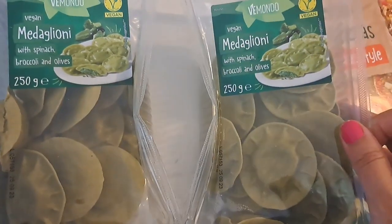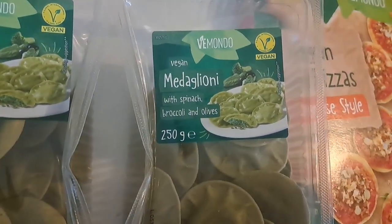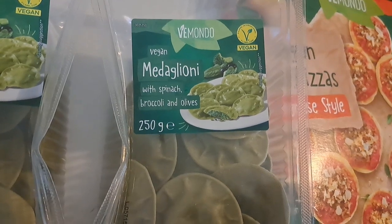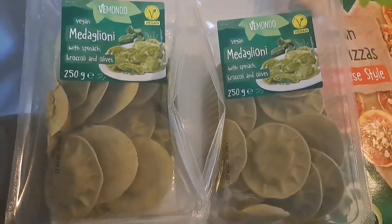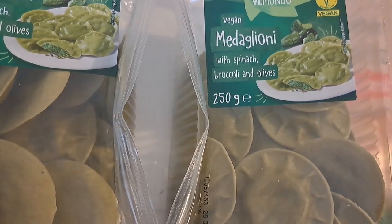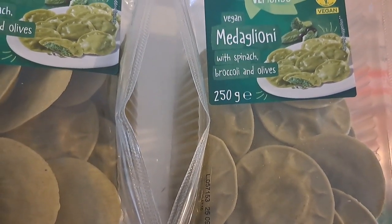I specifically went in for these because Florence and Ollie both love filled pasta. So this is the vegan medaglione — medaglione? I can't say that — with spinach, broccoli and olives. They'll probably have that for dinner tonight. How do you say that, Rich? Medaglione? Yeah.